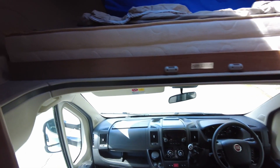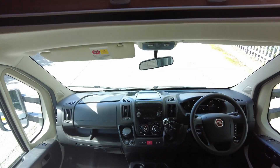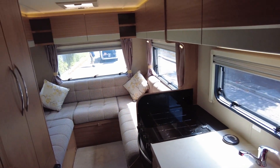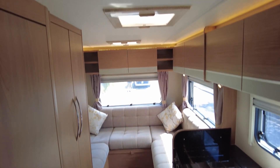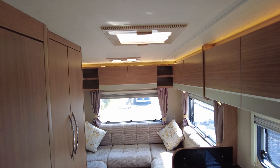This vehicle has only done just over 24,000 miles. It's had the big cam belt service in 2019 and it does have a really good service and habitation history. Any questions, give us a call.